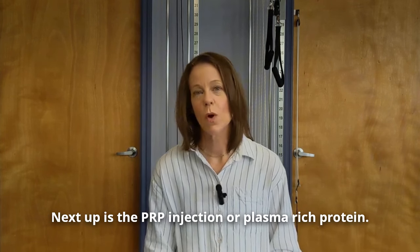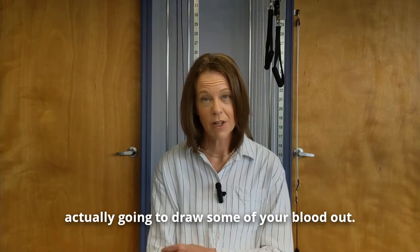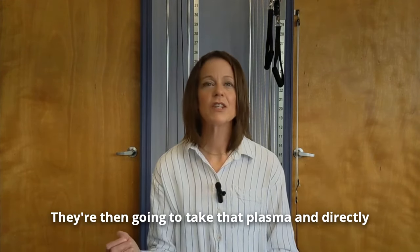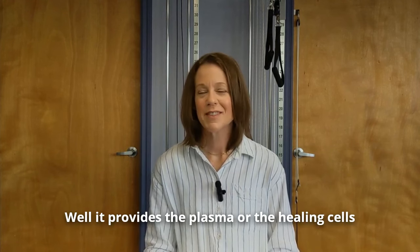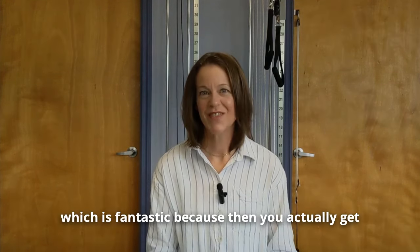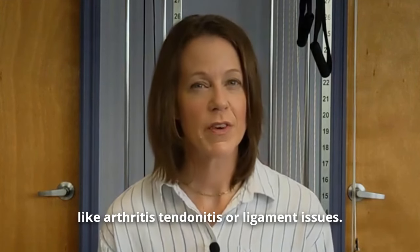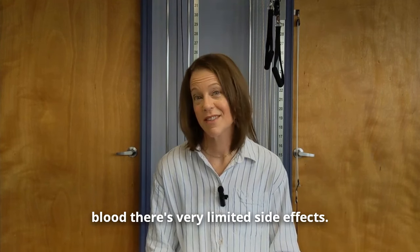Next up is the PRP injection, or platelet-rich plasma. The doctor will draw some of your blood, put it in a spinning machine called a centrifuge, and take out all of the plasma. They then inject that plasma directly into the area or tissue that is in lesion. This provides the healing cells directly to the tissue that is having a problem, which gives your body a boost in being able to heal itself. PRP injections are commonly used for things like arthritis, tendonitis, or ligament issues, and since it's your own blood, there are very limited side effects.